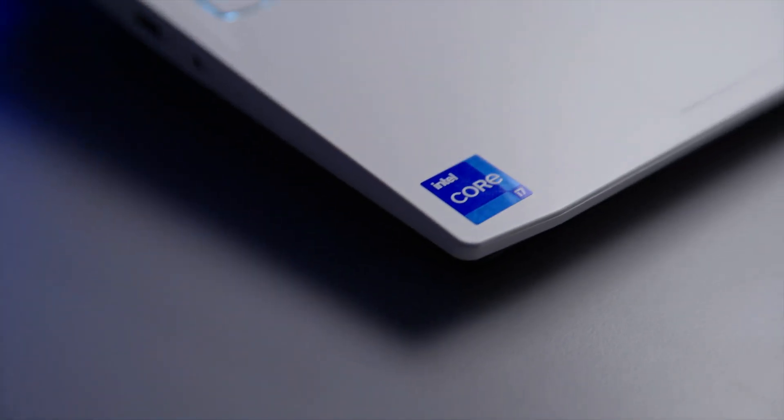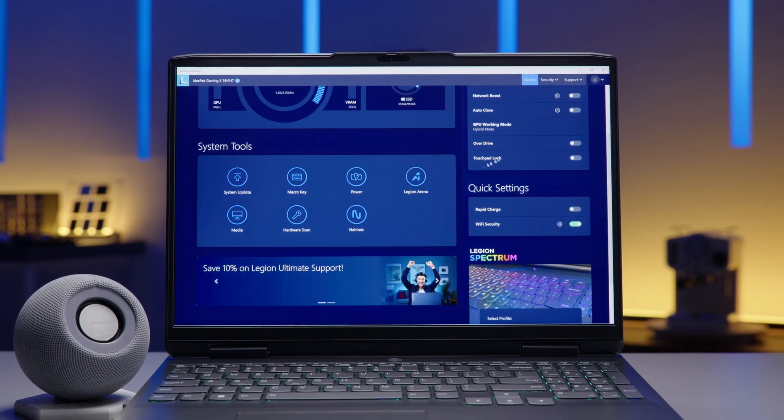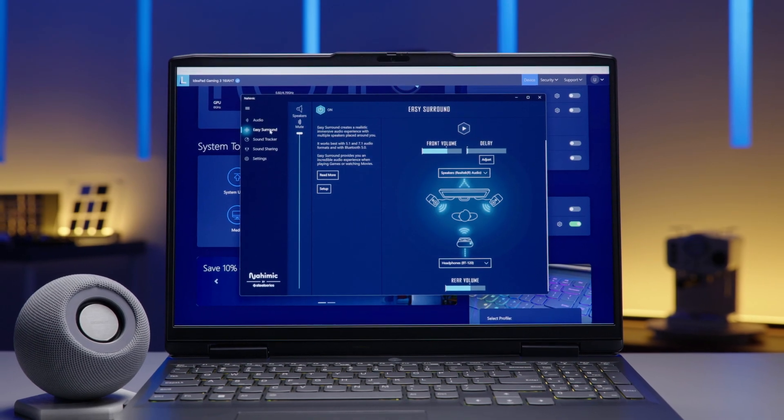But what good is a great keyboard when your machine can't run high-end graphics? Thankfully, we have 12th Gen Intel processors inside, along with the NVIDIA GeForce RTX 3060, making it possible to run AAA titles with ease. Despite the portable size of the laptop, we've got a great sound system thanks to Nahimic Audio and Easy Surround. Easy Surround lets you connect to a Bluetooth speaker, and together with the speakers on the laptop, you can have 5.1 surround sound audio without any fancy setup.